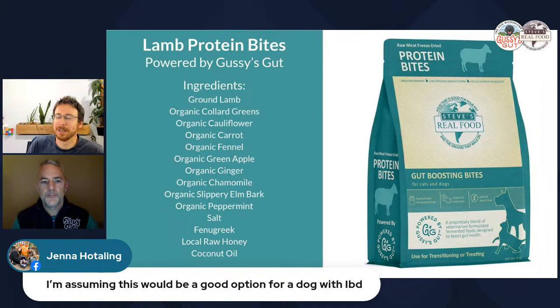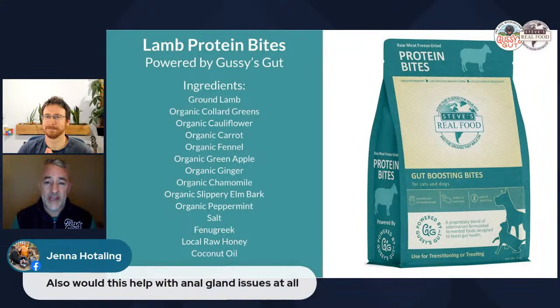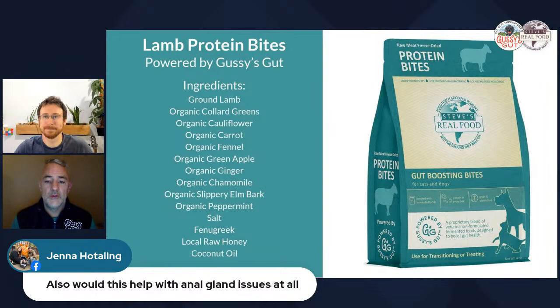A viewer asks whether the product would be a good option for a dog with IBD. Rob says it's a common question at Gussie's Gut. For any gut dysfunction, they always advise people to talk to their holistic vet. They prefer to let the product do the convincing — they under-sell and over-deliver. There's tremendous potential in what fermented foods can do for dogs of all ages and conditions.